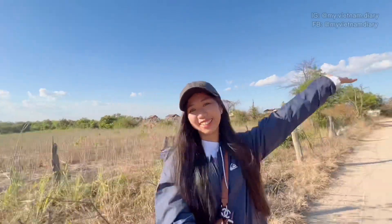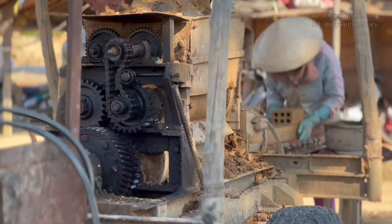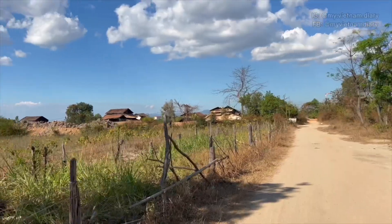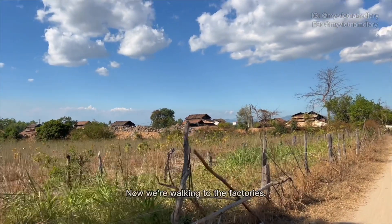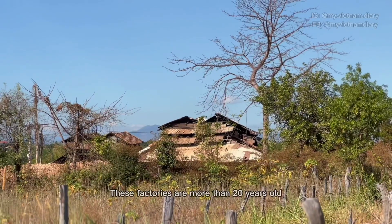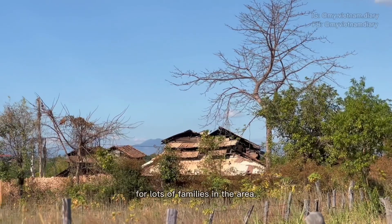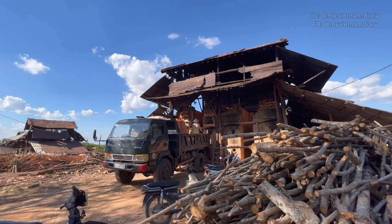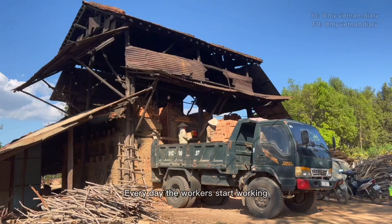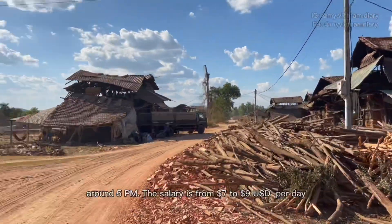Let's get going — now we're walking to the factories. These factories are more than 20 years old and they have been the main source of income for lots of families in the area. Every day the workers start working around 7 AM and finish their day around 5 PM.